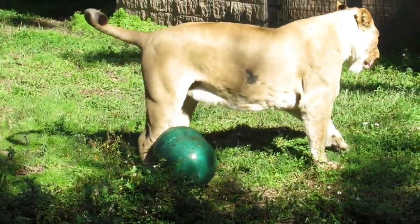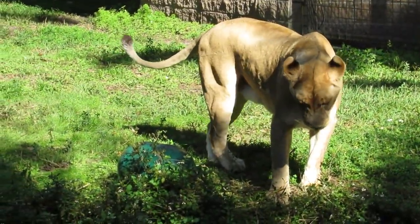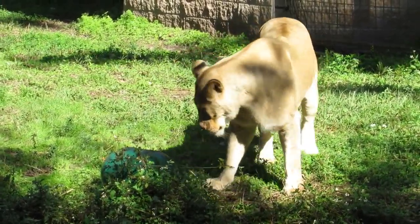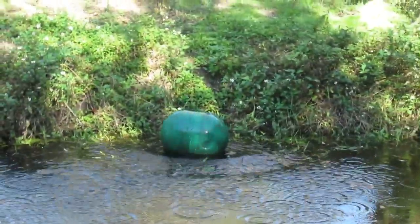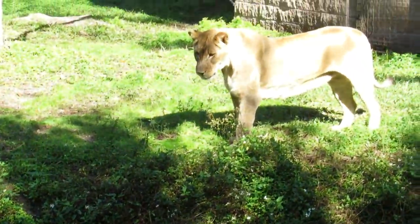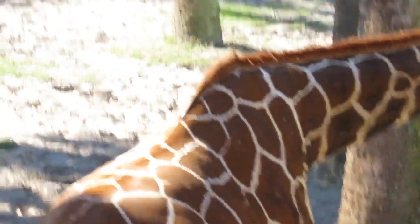That's the way you grab prey out of the waterhole. Oh, that's cool. Silly girl.